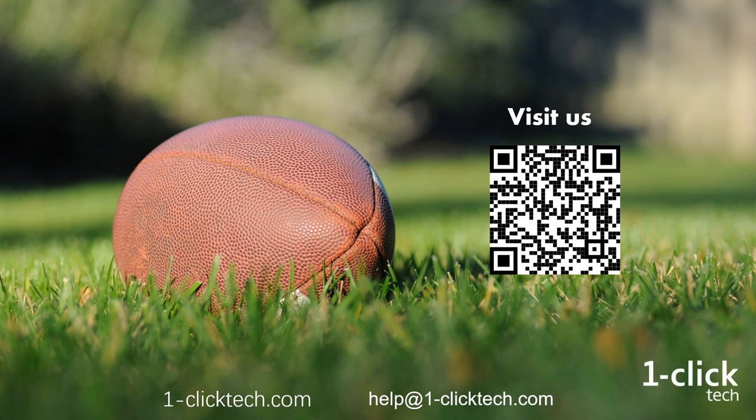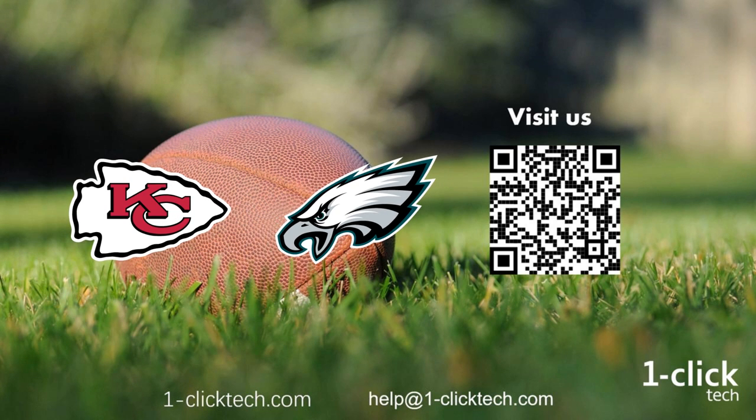Please leave a comment below and let us know where you're going to watch the game on Sunday and which is your favorite team to win. If interested, you can visit us on our website at 1-ClickTech.com to find out more about our great products.